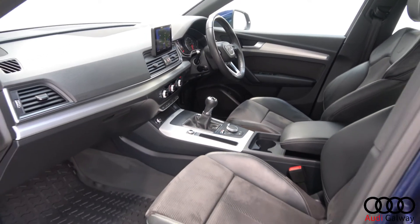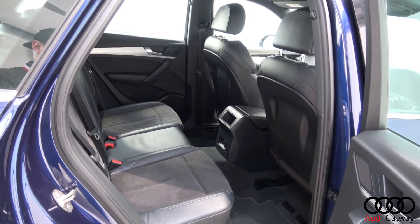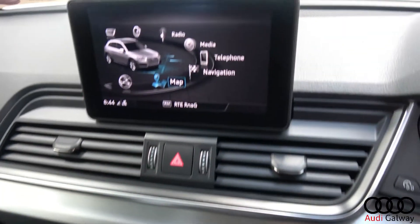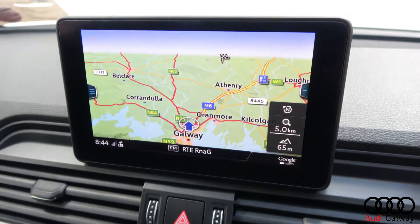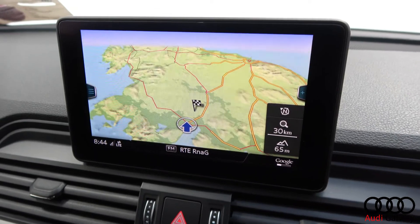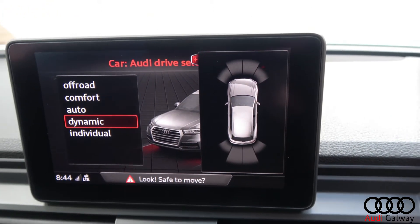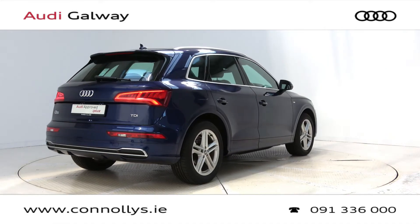The interior features black leather and alcantara with brushed aluminium trim, heated S-line front support seats, Audi smartphone interface, Audi connect, satellite navigation, Audi drive select, front and rear parking aid, Bluetooth connectivity, S-line multi-function leather steering wheel, keyless ignition and cruise control.